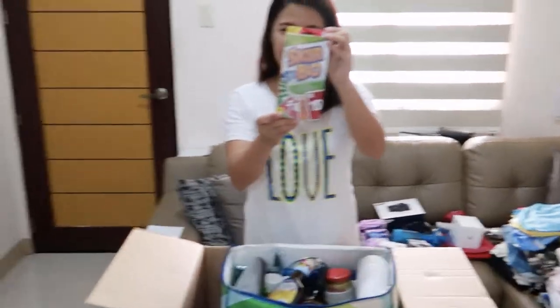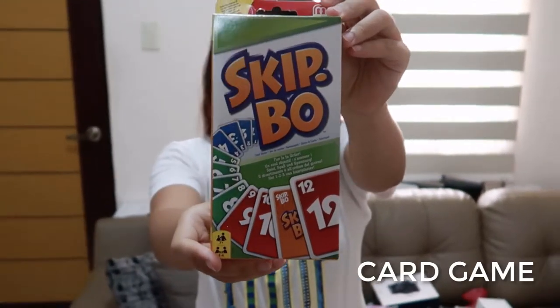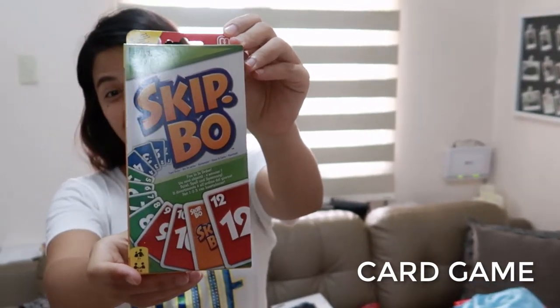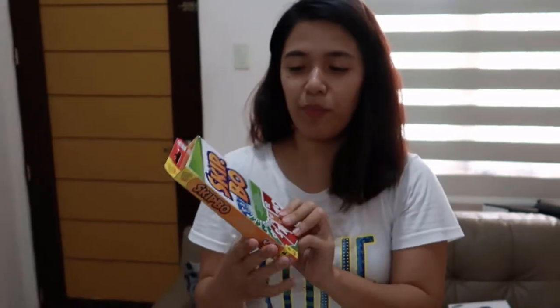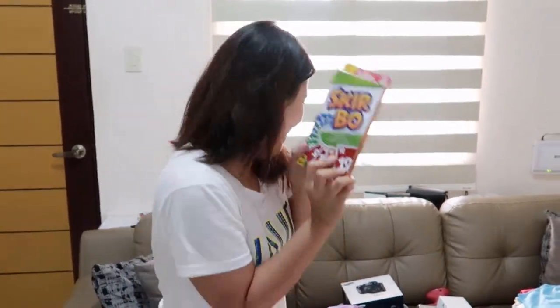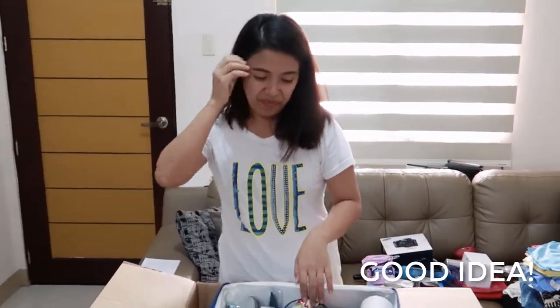Kibo! This is a very nice game, everyone. I used to play this with my mom-in-law and my sister-in-law — it's really good, I really like this one. I'm very happy my husband got me one. Maybe we can do a video about how to play Kibo!